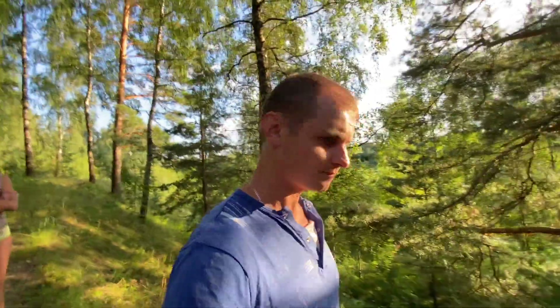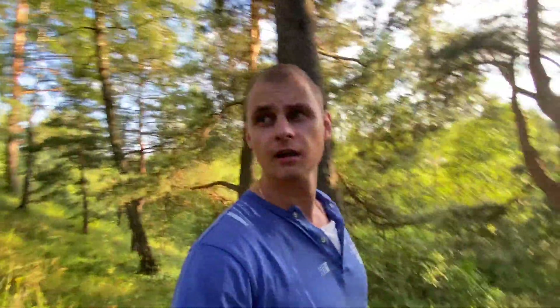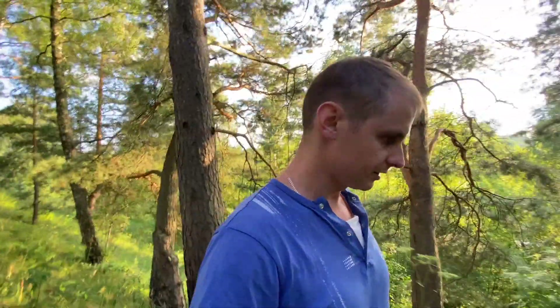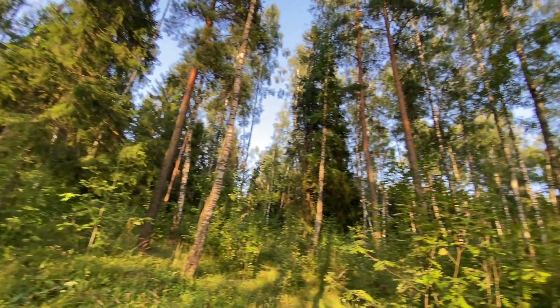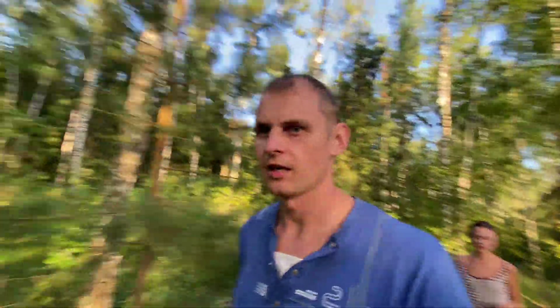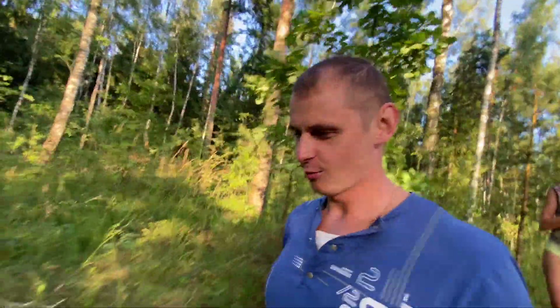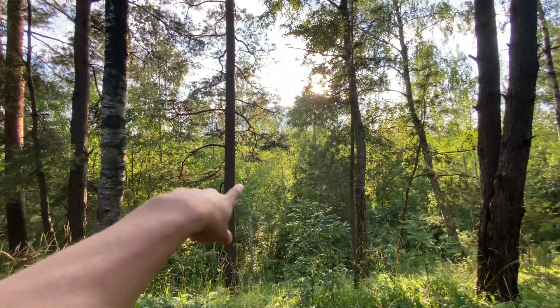I think this nature is very beautiful and amazing — very clear air, very clean forest, and even different animals are here. My father-in-law told me that a long time ago, when he was a very young boy, he was running here in this forest. Maybe in the future I will do the same. Somewhere over there is my dacha.